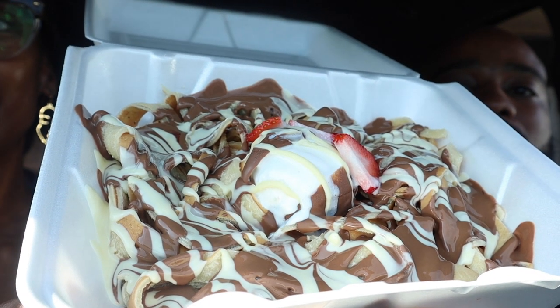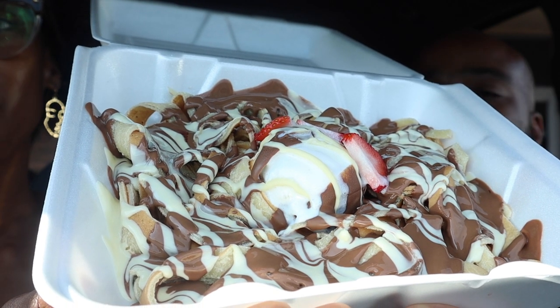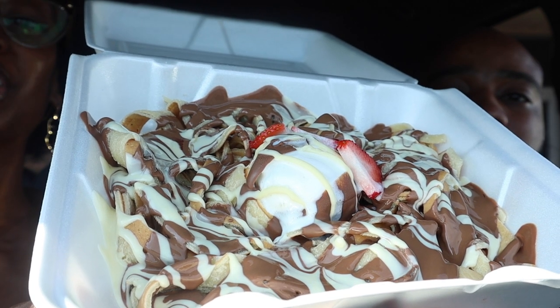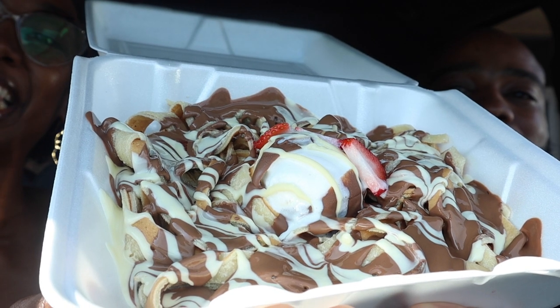Hey everyone, welcome back to Chow Down with the Sharps! I'm Dana and I'm Brandon. Today we are trying something special — crepe fettuccine from La Gelati in Dearborn Heights, Michigan. The fettuccine is made of crepes, spun around with milk chocolate and white chocolate on top, a scoop of vanilla ice cream, and strawberries. This looks so good — we've never eaten anything like this before!